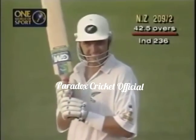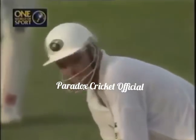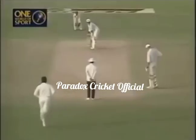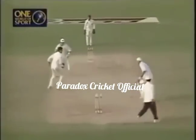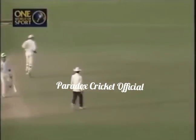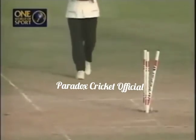Very well disguised, so just a chance to regather his thoughts. Straight bowling, straight batting. We're in the over — 210 for two after 43 overs.